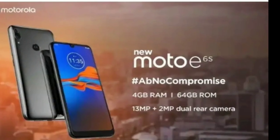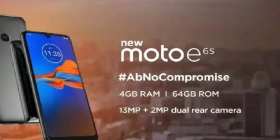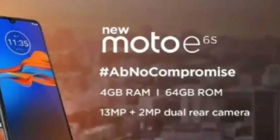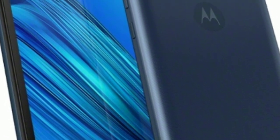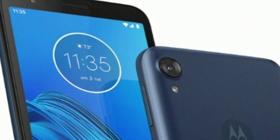It comes in two memory variants: 2GB of RAM plus 32GB of storage, and 4GB of RAM plus 64GB of storage. However, Flipkart's page only mentions the 4GB plus 64GB variant, so we'll have to wait till Monday to see if that's the only configuration the E6s will be offered in.